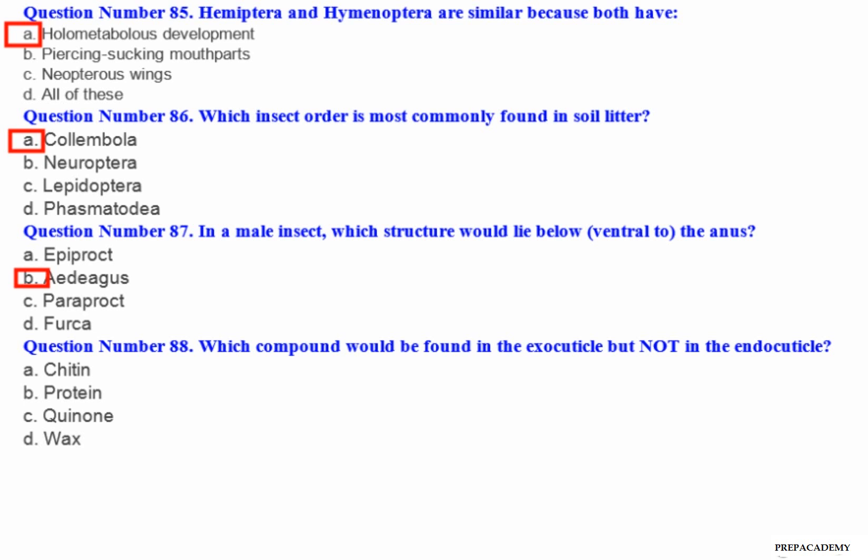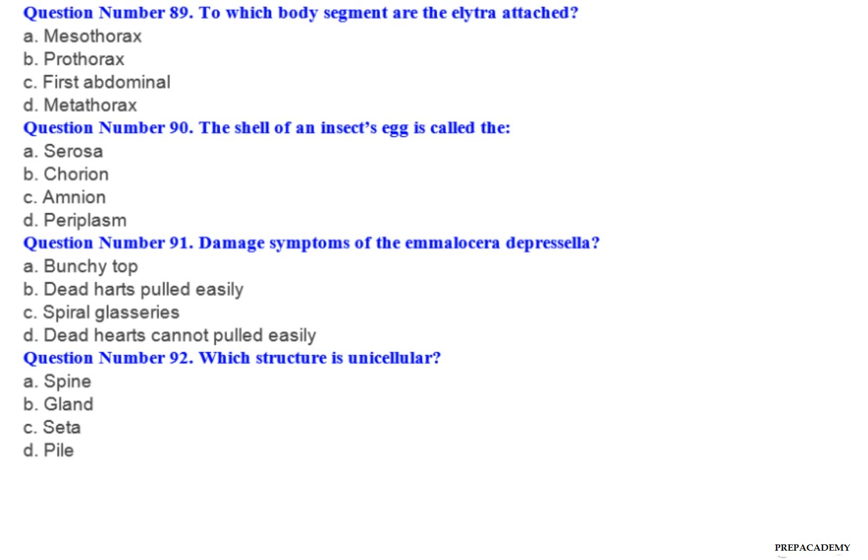Question number 88: Which compound would be found in the exocuticle but not in the endocuticle? A. Protein. B. Quinone. C. Wax. D. Chitin.